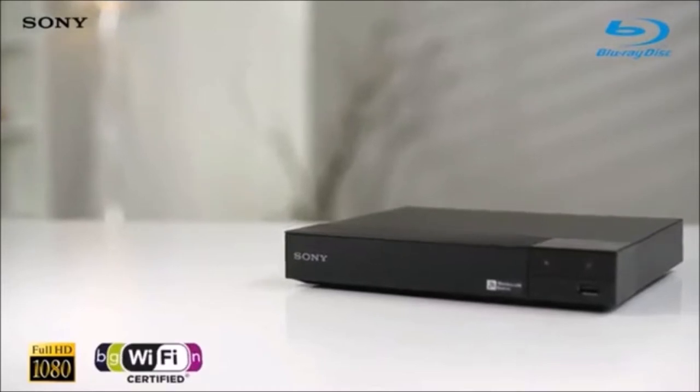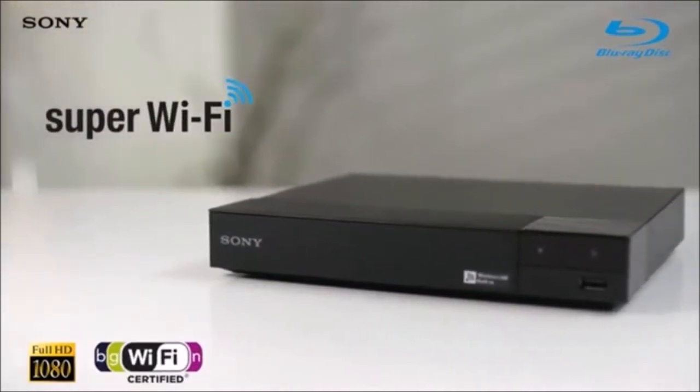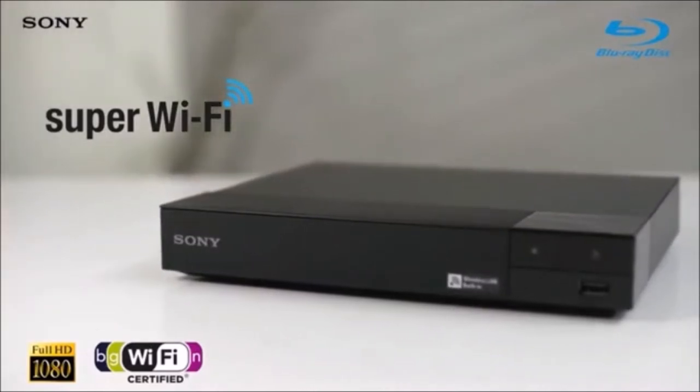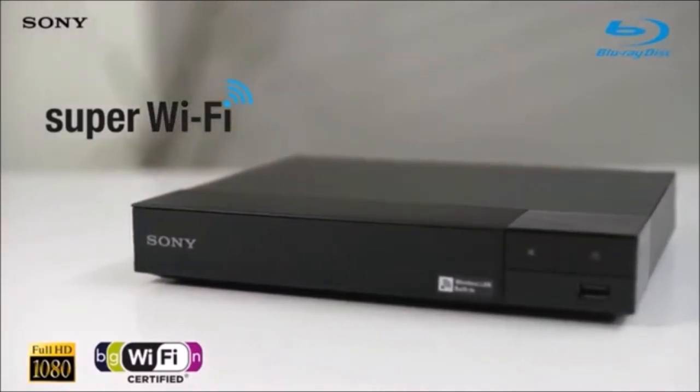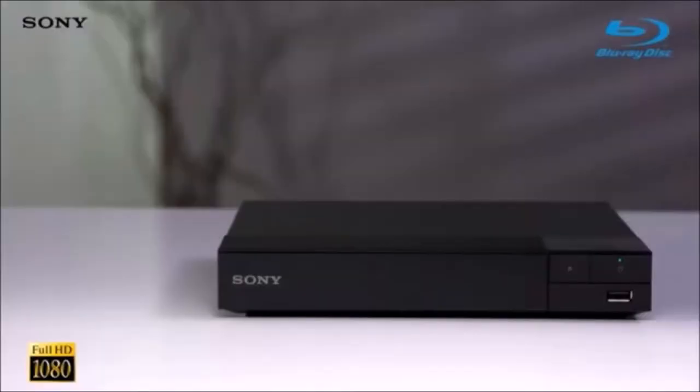It's a full HD 1080p Blu-ray player, not a 4K one, so it's ideal for those of you who don't have a 4K TV or don't need an Ultra HD Blu-ray player. Nevertheless, it offers great picture quality, good sound, and a few extras like Miracast, 3D support, Wi-Fi connectivity, and apps like YouTube and Netflix.